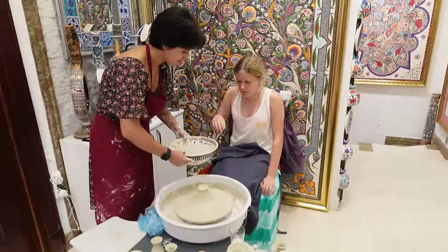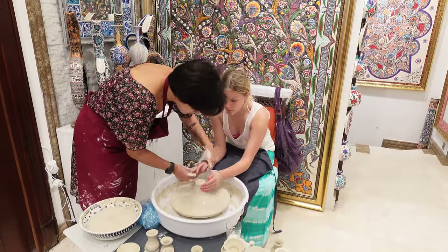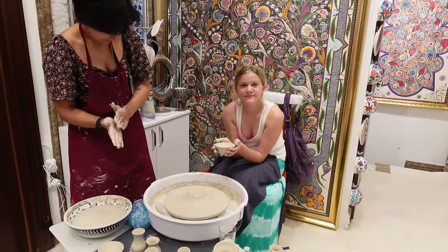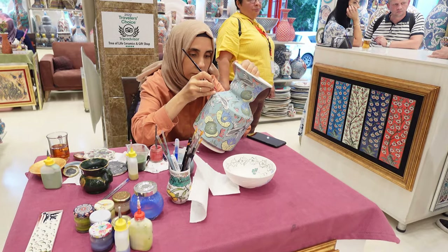After that, we headed to Tree of Life Ceramics. They actually let Olivia make a little bowl, which was such a cute experience. We did end up buying a couple of pieces from here — links are down below if you want to check them out when you're there.